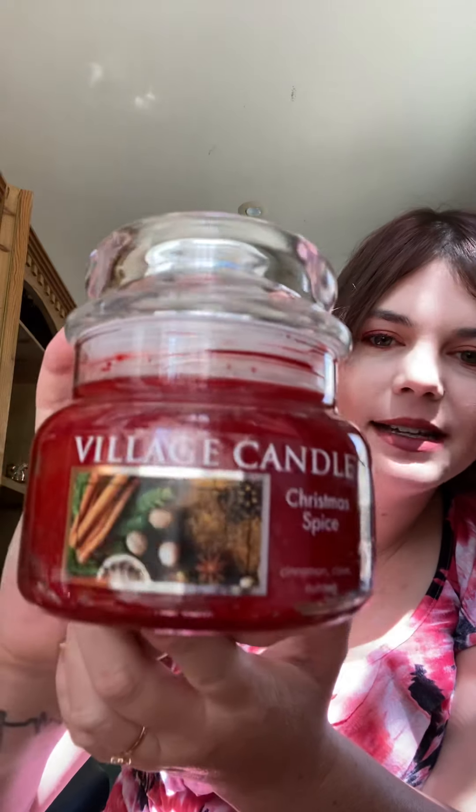These big Village Candles come with two wicks, so that's perfect. On cold it smells amazing. I'm not sure yet about the throw, but I will do a review for you guys. On to the next one — I did purchase all different sizes.